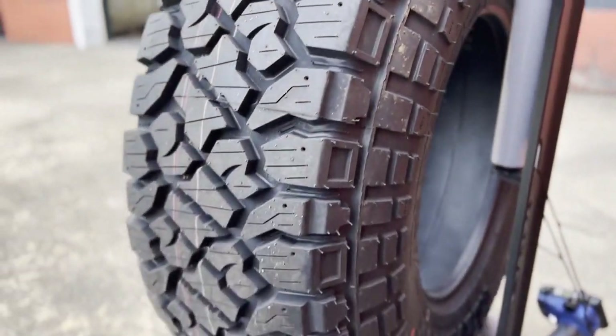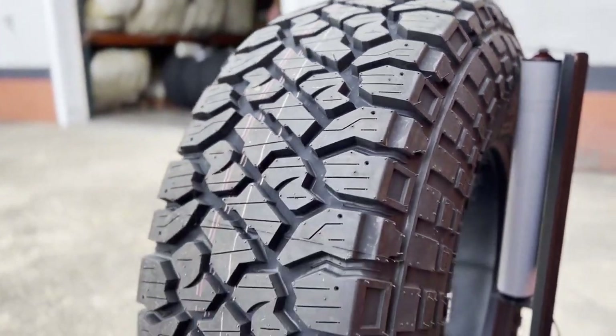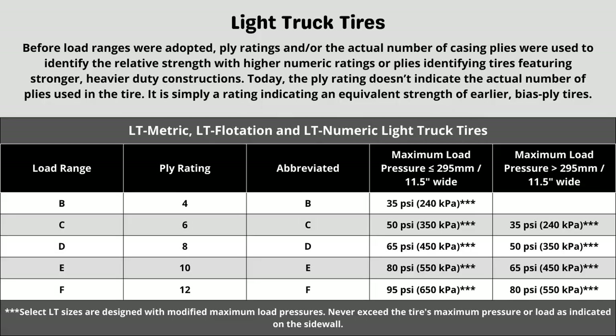These three components will sometimes require additional research to know what your vehicle needs. Starting with ply rating and load range — these tires have a 10-ply construction. Each designation represents a different term and can directly affect things like max tire pressure. When in doubt of the rating your vehicle requires, in most cases it is safe to go with the same rating your vehicle currently has, as long as it was replaced with the correct spec last time.